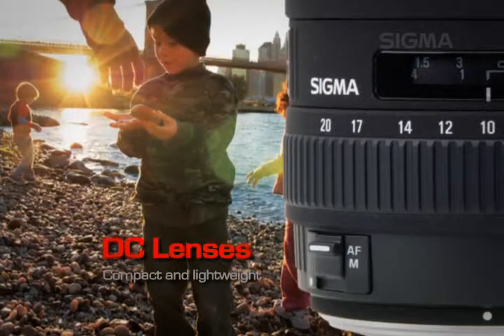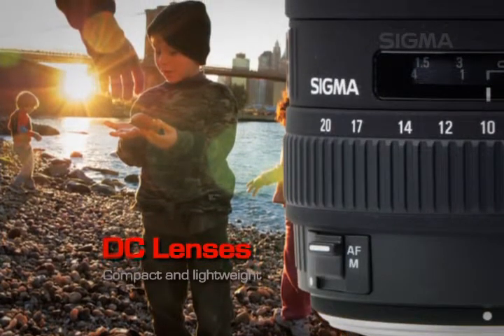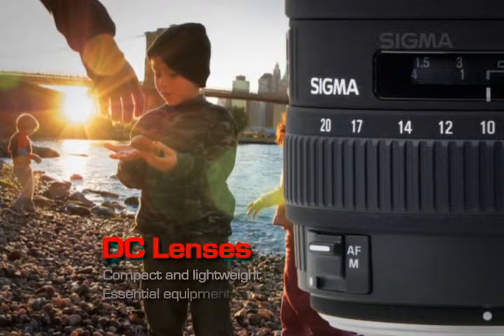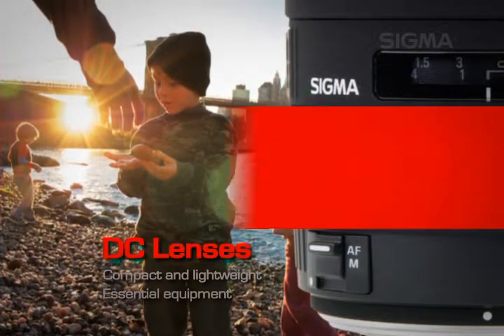Compact and lightweight, DC lenses combine Sigma's advanced lens technology with current digital imaging technology, making them essential equipment for today's state-of-the-art digital SLR cameras.